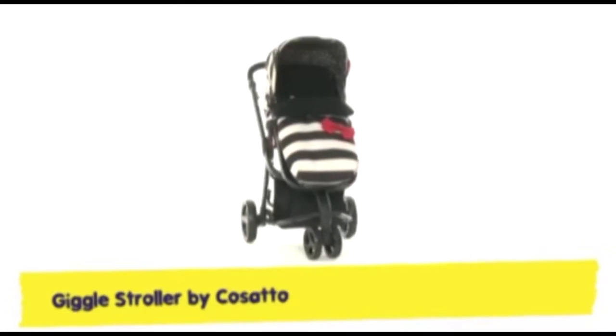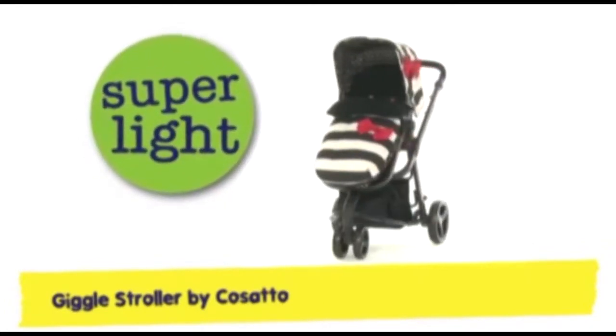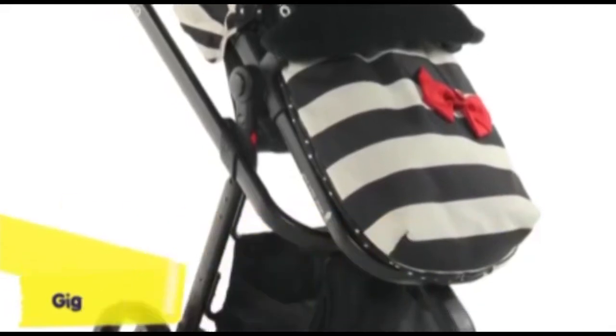Say tee hee to the Giggle Push Chair, the lightest three-in-one combi you'll find anywhere. Compact, quirky and light as a feather, Giggle brings a smile whatever the weather.